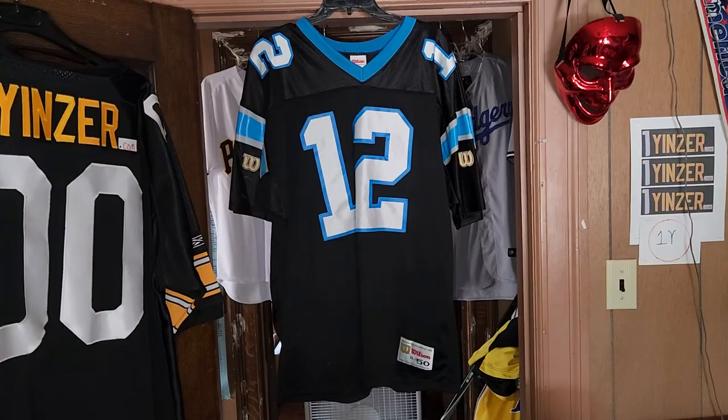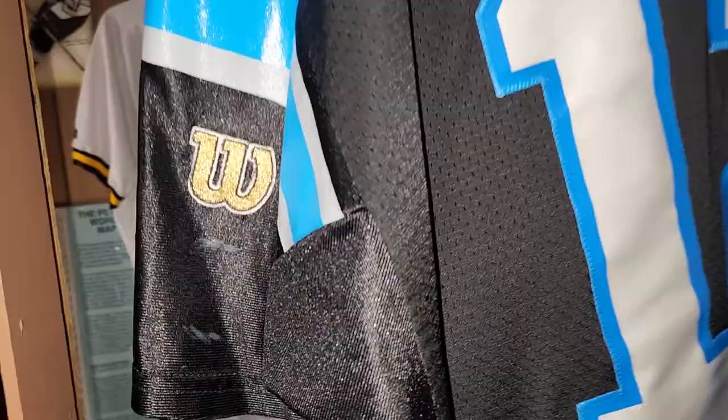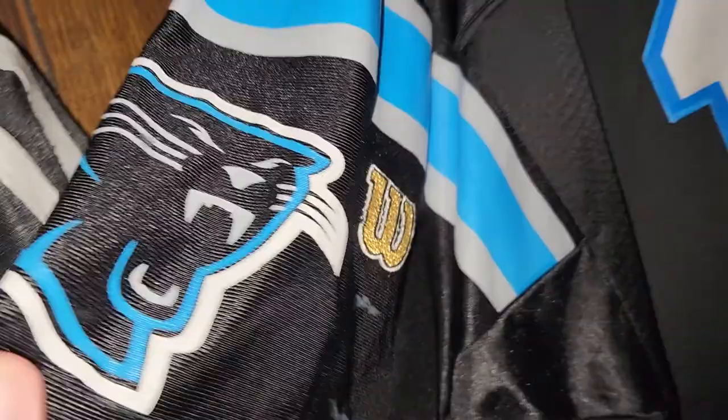It's a Wilson. Kind of a combination of silkscreen and stitching. Silkscreen, silkscreen. Single layer 12, made to look like multiple layers.